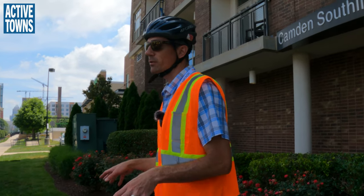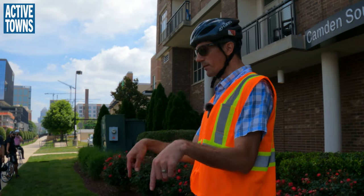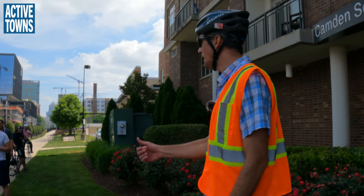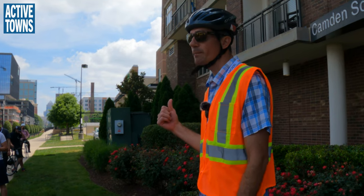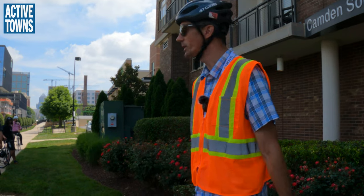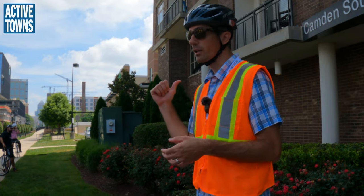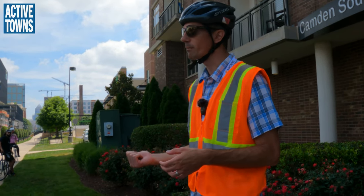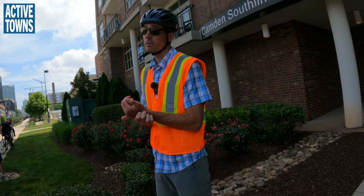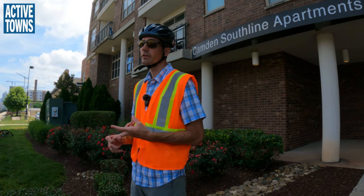When properties redevelop along the rail trail now, the city has amended its code requirements so that the trail is considered a main street frontage — buildings have to address the rail trail like they would a main street. They also have to dedicate and construct the rail trail along their frontage. There's a transportation master plan and also a rail trail master plan developed largely by Charlotte Center City Partners and Charlotte DOT, within the last five or six years.